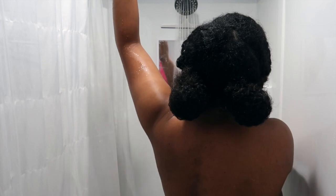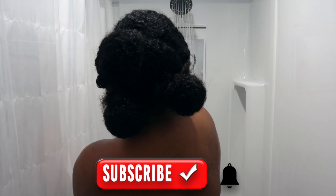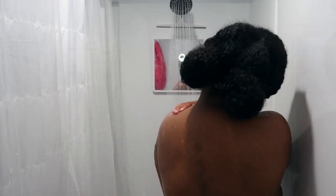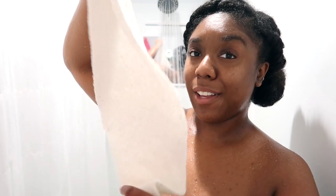Hey you guys, welcome and welcome back to my channel! My name is Mink and this is Mink's Kinks. As you can see we're in the shower, so that means we're getting into another shower routine. This one is specific to what I'm using this summer — I'm so excited to show you guys the products I've been using. If you're new around here, definitely go ahead and hit that subscribe button. Let me know other body care videos you're interested in seeing from me.